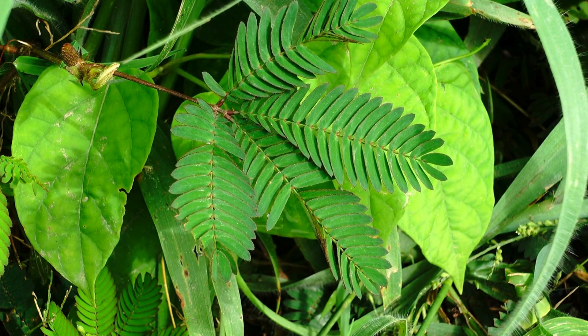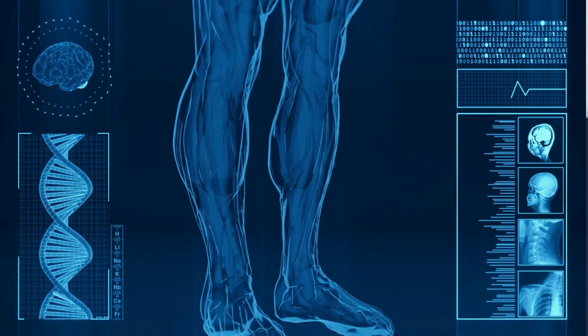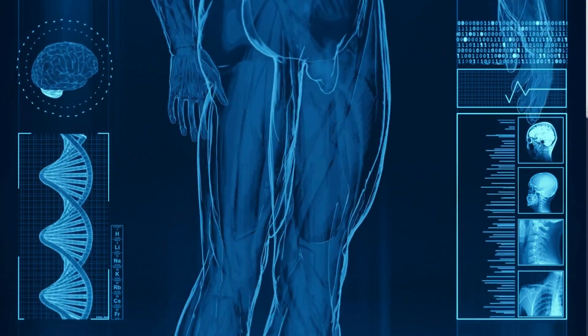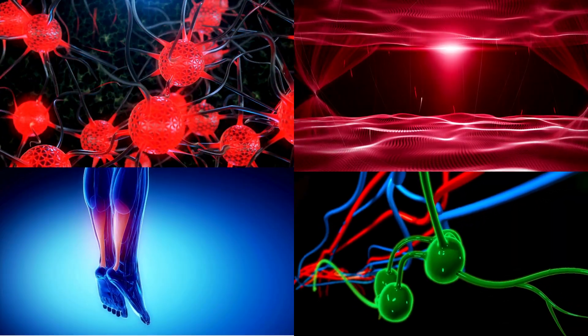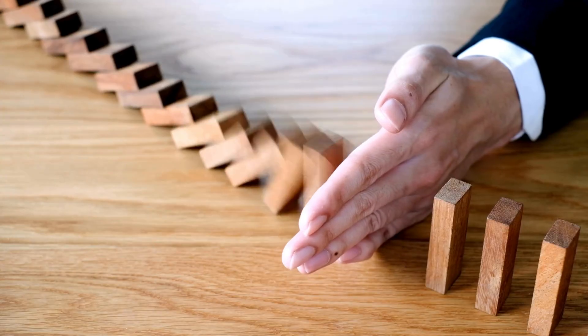Today's topic might feel a little sensitive, but it's an important and fascinating part of human physiology: the male ejaculation reflex. It is one of the fastest and most precisely coordinated reflexes in the human body. In just a few seconds, nerves, muscles, and glands all work together like a perfectly timed orchestra — and once it starts, there's no stopping it.